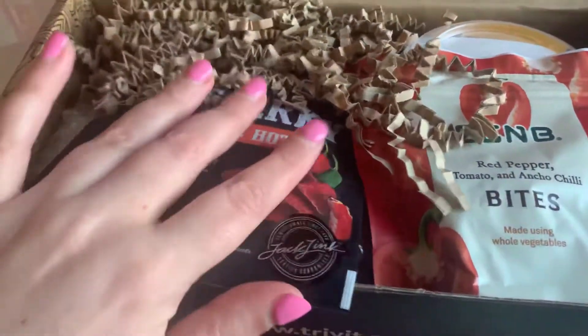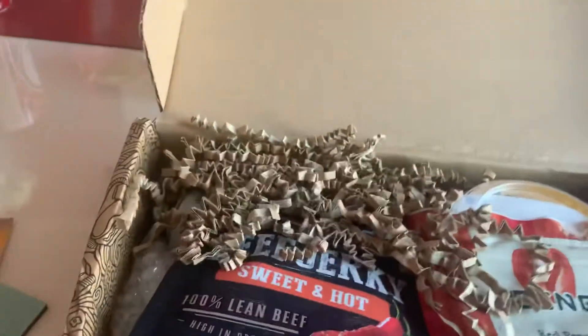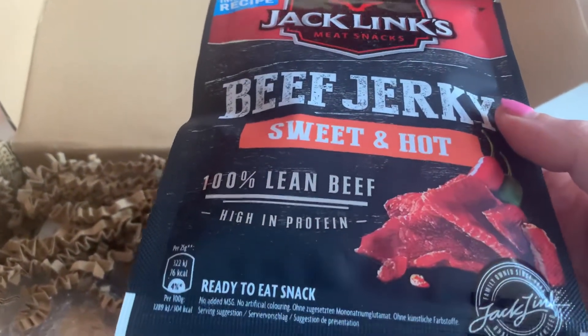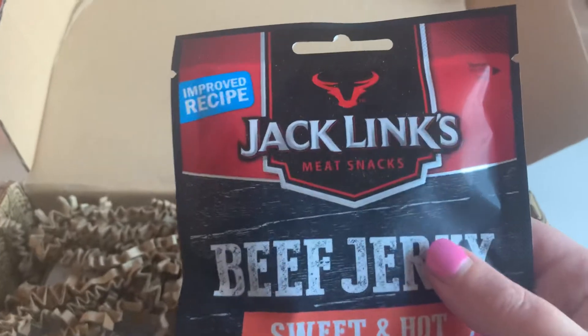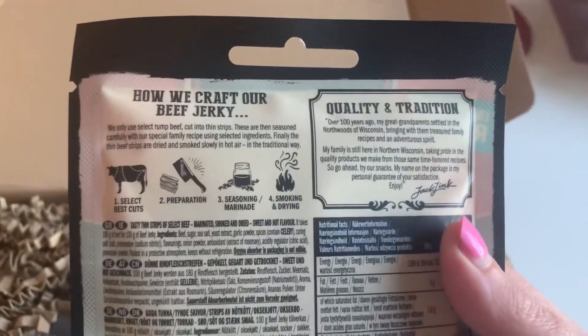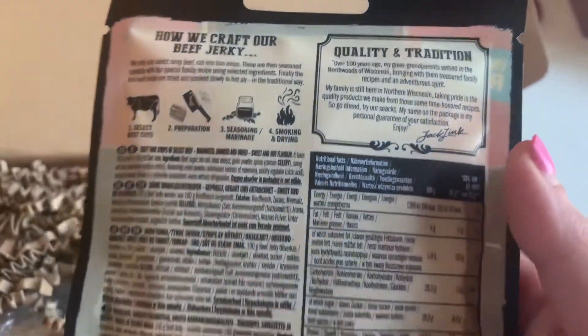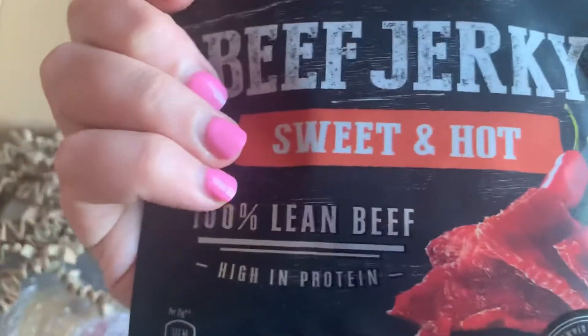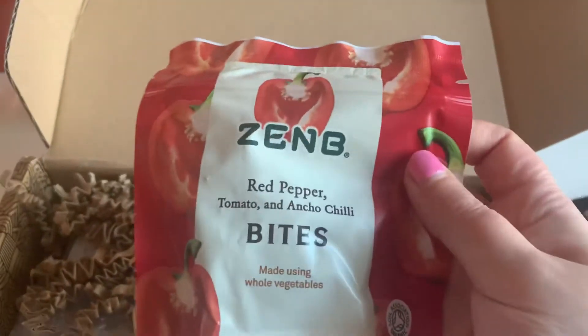First up we have some Jack Link's Beef Jerky, sweet and hot, ready to eat snack. I don't eat beef jerky myself but my other half probably will, and I've got a friend who's absolutely mad about it — calls jerky 'meaty chewing gum.' It's a nice kind of high protein, low fat, relatively low calorie snack if those kind of things are your bag, so quite pleased with that.